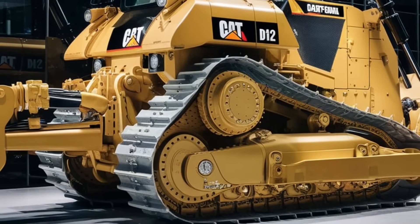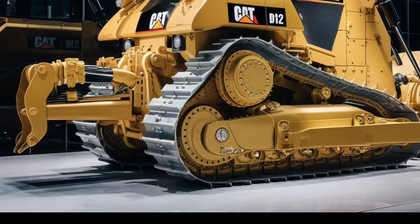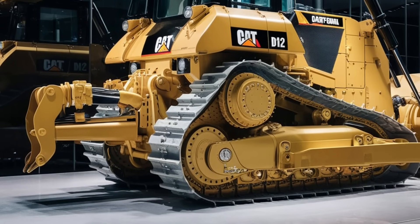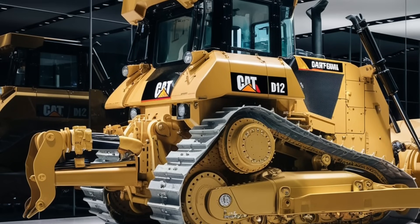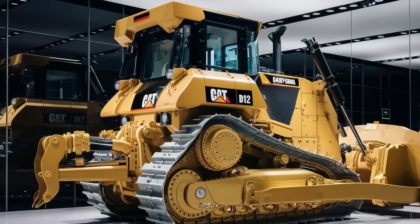If you're as impressed as we are with the D12, hit the like button and don't forget to subscribe to stay up to date with all the latest in heavy machinery innovation. Let us know in the comments what you think about the D12 and if there's any other machine you'd like us to cover. Thanks for watching, and we'll see you in the next video.